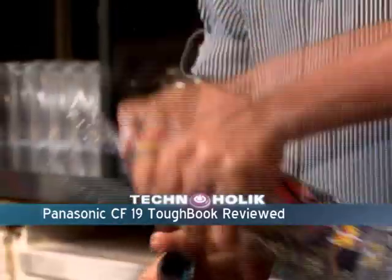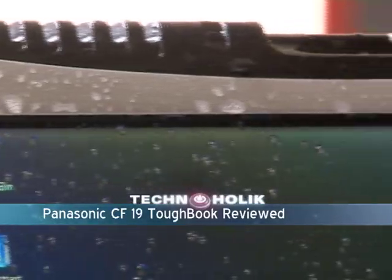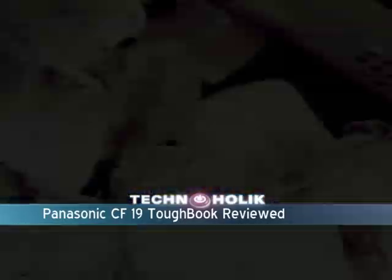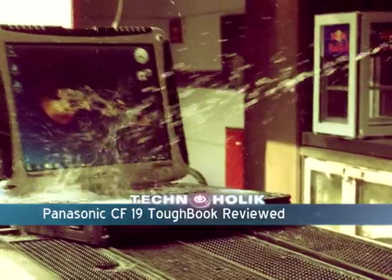Mr. Das, there's your Panasonic CF-19 Toughbook — I'm going to get out of frame because this is really going to get messy. Even after we poured three bottles of soda instead of water on the CF-19 Toughbook, it still refuses to break down. It's working in perfect condition. So it definitely passes our ice bucket test and the soda-resistant test as well.